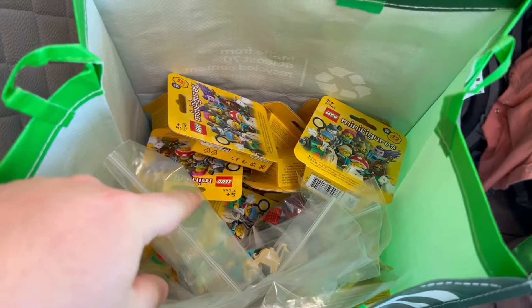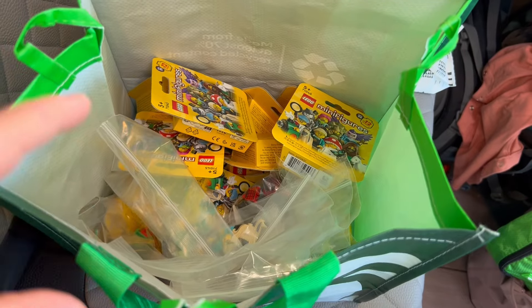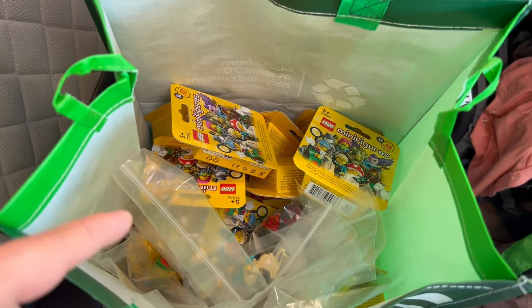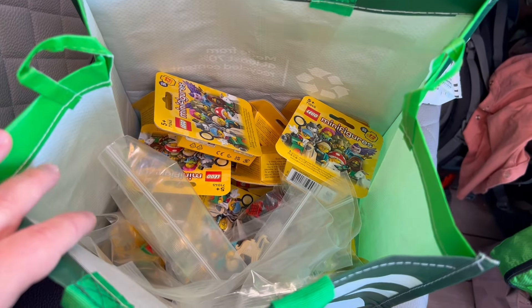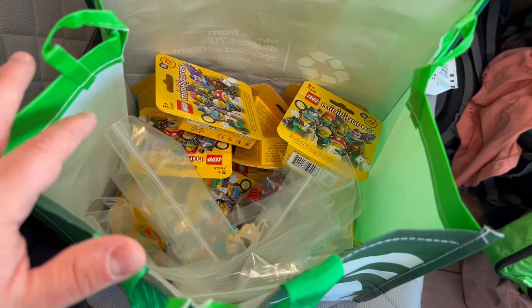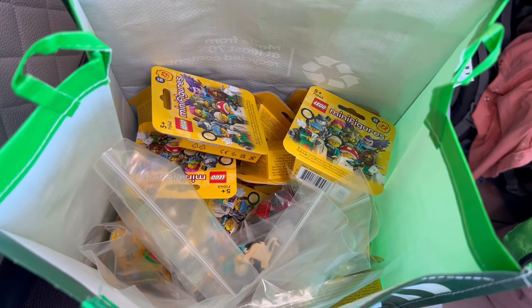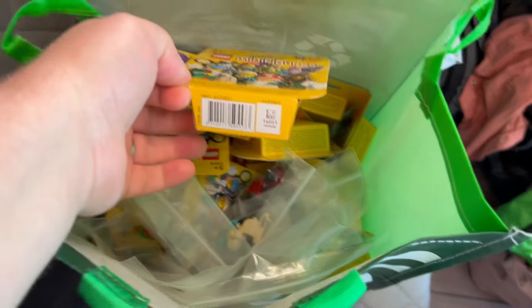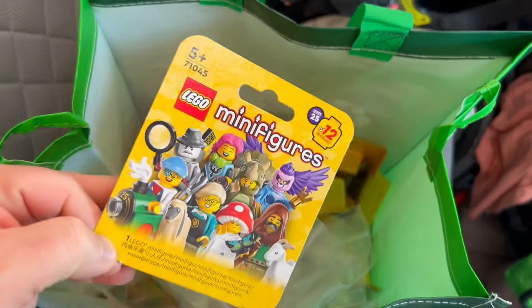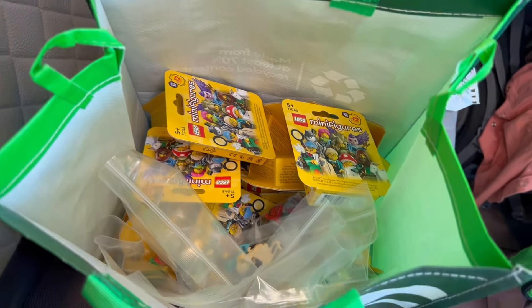In total, in USD, I spent $76. Whereas if I would have purchased these in the US for regular price, it would have cost me $134. So I saved $58 just purchasing these minifigs at a random store called The Warehouse in Thames, New Zealand.